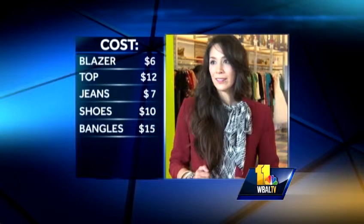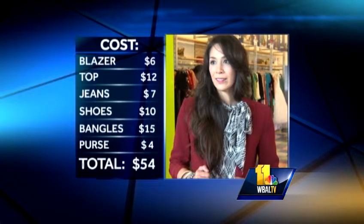Wendy's look was the red blazer for about $6, the graphic print top for $12, the jeans about $7, and metallic shoes for $10. The bangles totaled about $15 and the purse, a bargain at $4. Grand total — same as the first outfit — $54.